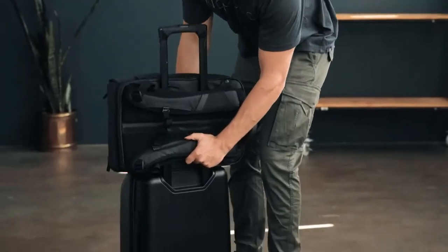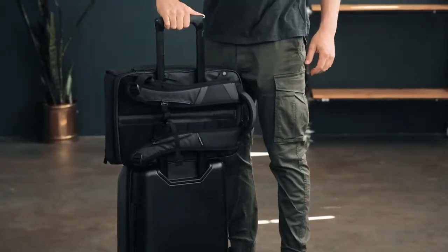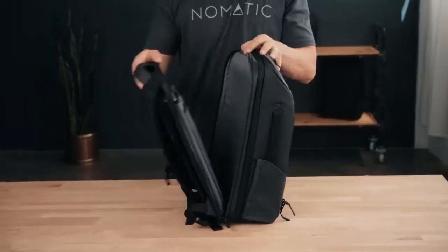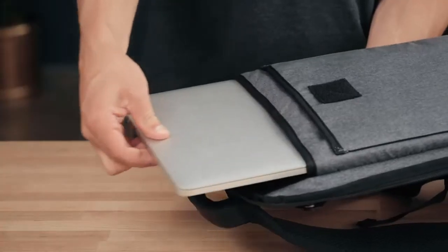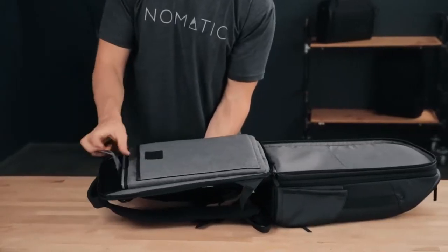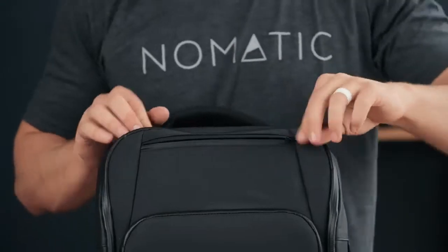The back panel slips over a roller luggage handle to free up your hands when on the move, or you can purchase Nomadic waist straps for additional support. The lay-flat laptop and tablet compartment makes TSA checkpoints a breeze. These pockets are surrounded by foam that can fit a 15-inch laptop and 13-inch tablet comfortably.